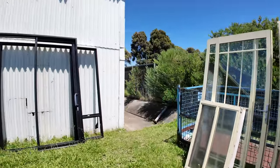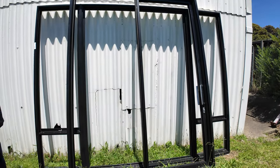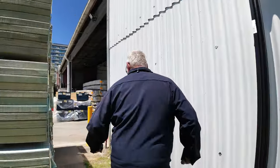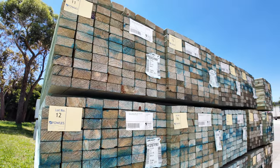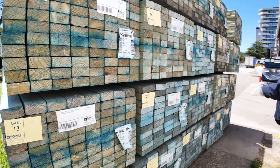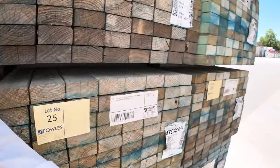Over here, lot number one — a couple of unglazed aluminium frames. All that stuff will get things underway, all unreserved to start off with. Swinging around here, guys, there's more of this quality stock — the 140 by 45 and the 90 by 45 T2 blue material. All that is clearance stock, guys, so make sure you're in for that.